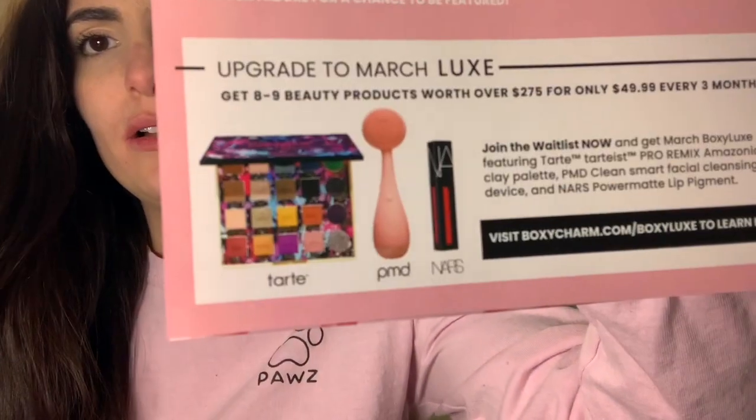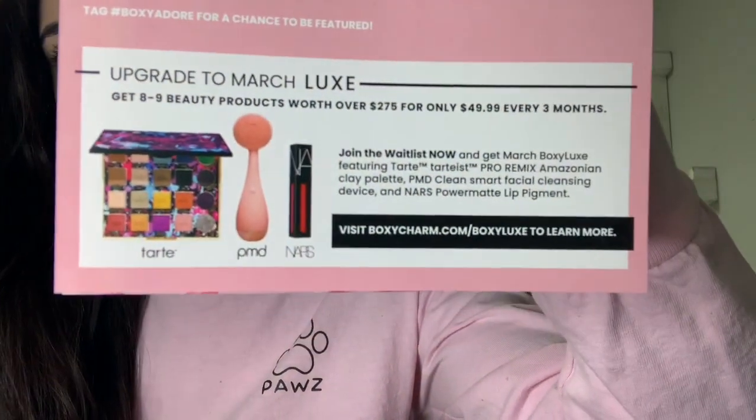February box, I'm not happy with you. I do really like BoxyCharm though — I always have good boxes, so I'll take this one bad box for all the other good months. If you don't have BoxyCharm, every three months they have a $50 upgrade to the Luxe box. They also had a Fenty premium box — all Rihanna stuff, a little more expensive with all Fenty products. If that's something you're interested in, I'd look into BoxyCharm.